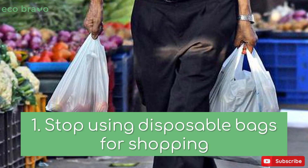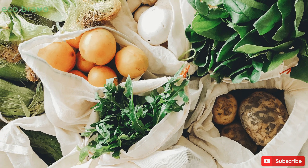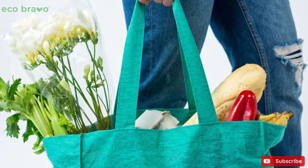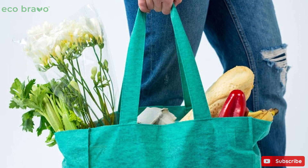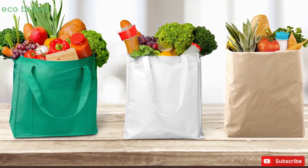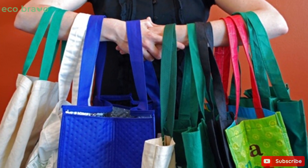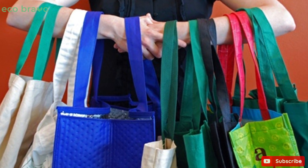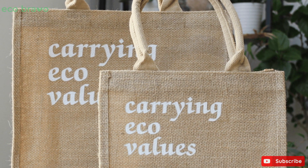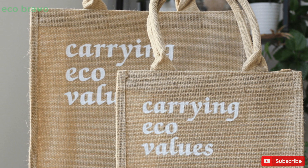Tip 1: Stop using disposable bags for shopping. Resources used on plastic bag production can be reduced when you use a reusable shopping bag. This will help to protect the environment from plastic pollution. Furthermore, it can also assist you in living a better quality life. Most of these reusable bags are designed stylishly to fit your needs. The bags are easier to use for grocery shopping, and they are comfortable to carry. The materials used for the bags are made from sustainable materials, and this cuts down the number of litter we have on land.